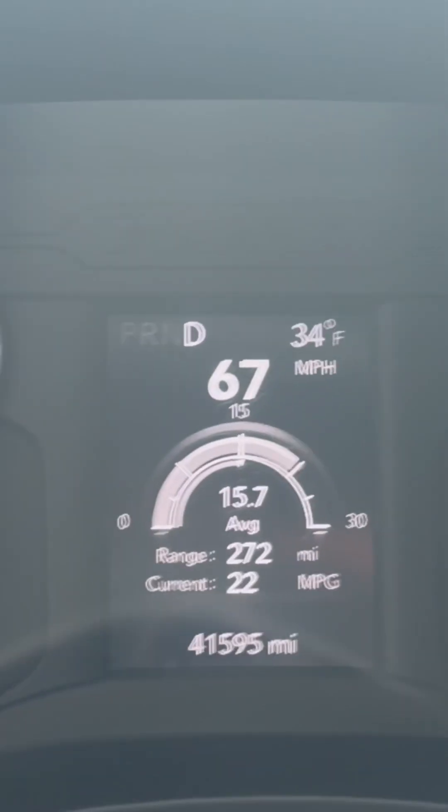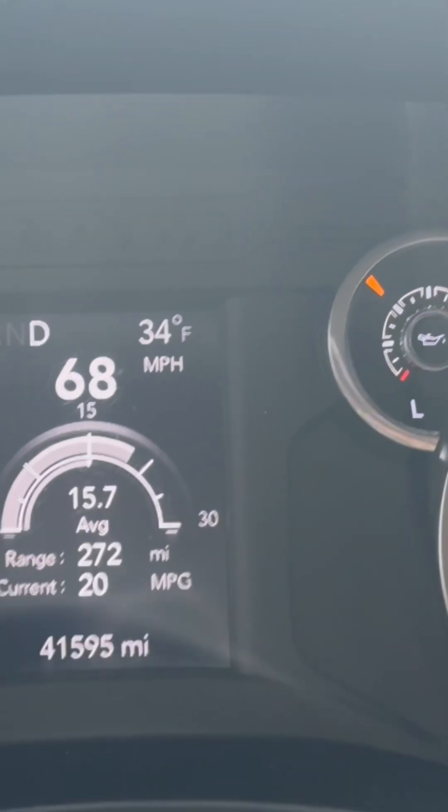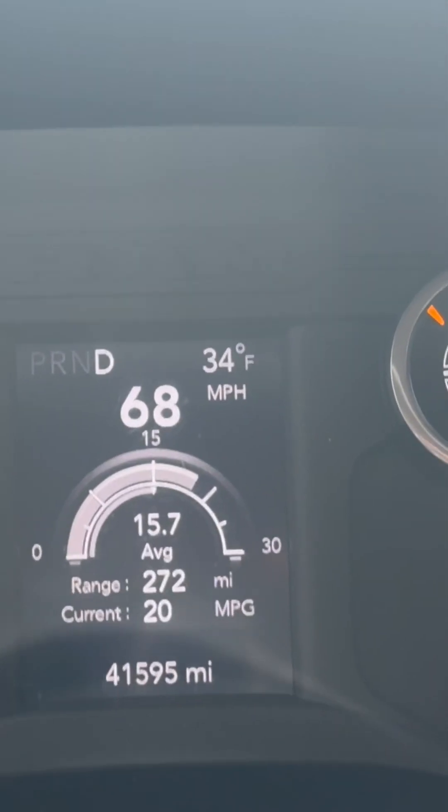At 67 miles per hour — actually doing 69 — let me bump it up to 68. This is a flat section right here.